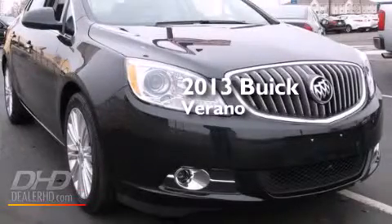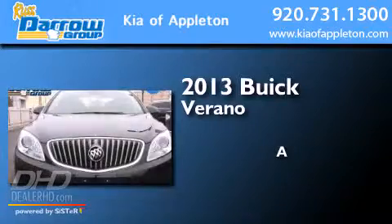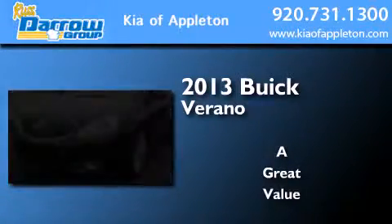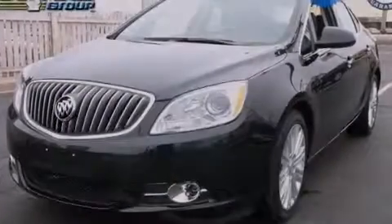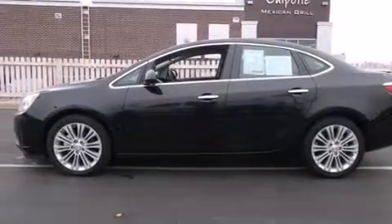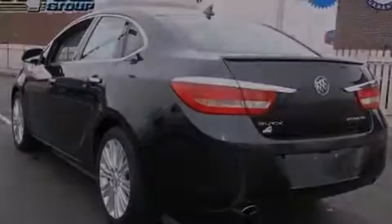This is a 2013 Buick Verano. Its top features include a navigation system, the IntelliLink infotainment system, XM satellite radio, alloy wheels, and traction control and stability control systems.